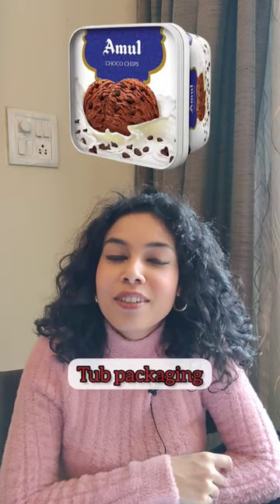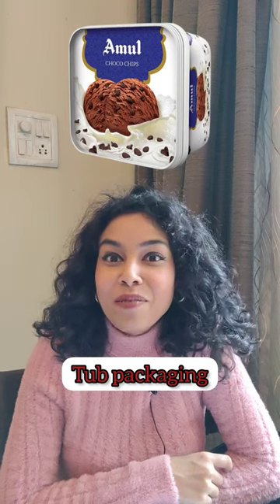This one is a tub. I could eat a whole tub of ice cream by myself!